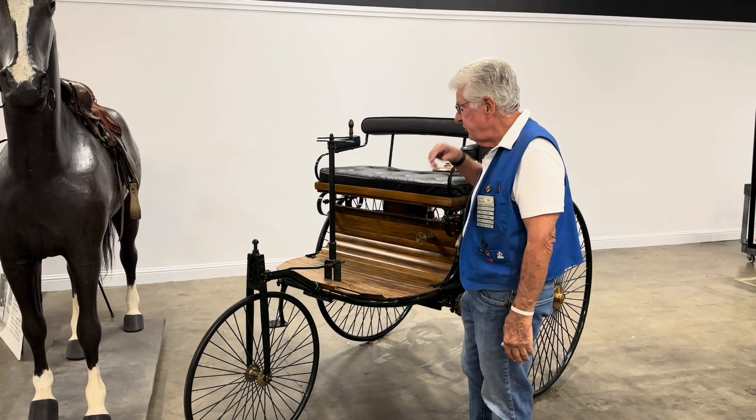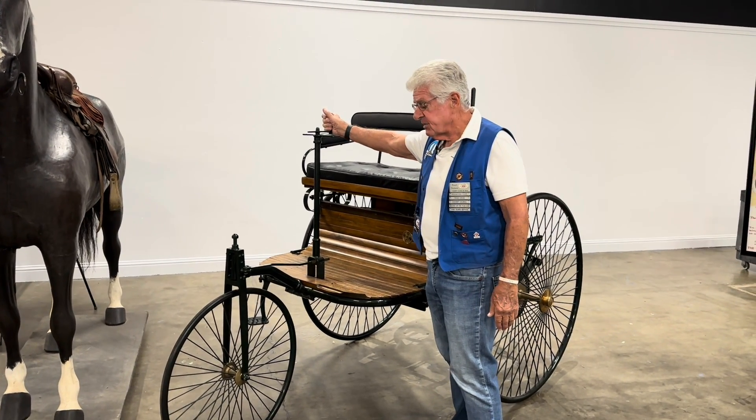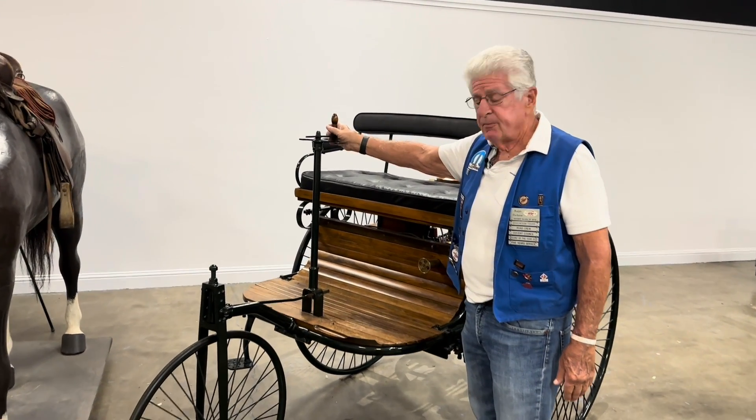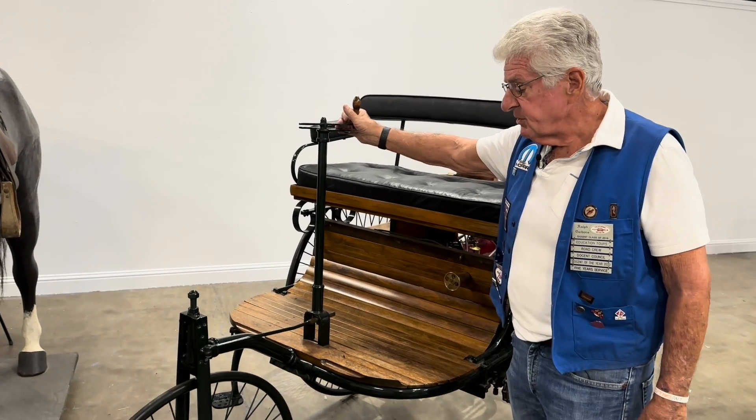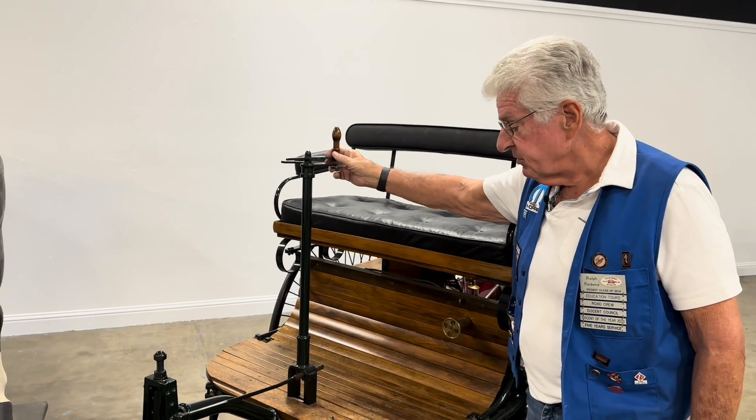I'll point out a few of the key features of the vehicle. Number one is this tiller steering, which existed on early vehicles before the steering wheel was ever even invented. This is the way you had to steer the vehicle.